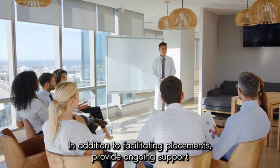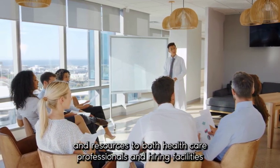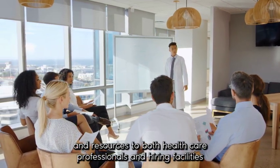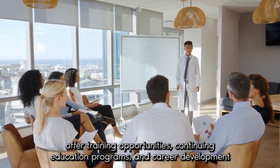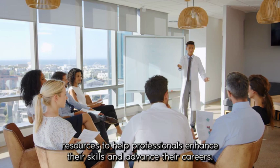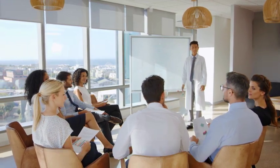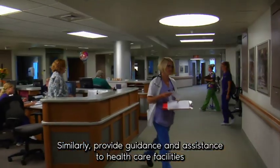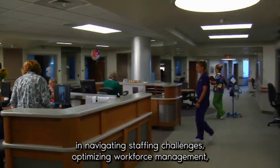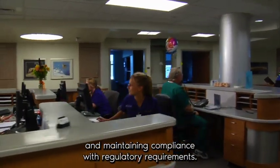In addition to facilitating placements, provide ongoing support and resources to both healthcare professionals and hiring facilities. Offer training opportunities, continuing education programs, and career development resources to help professionals enhance their skills and advance their careers. Similarly, provide guidance and assistance to healthcare facilities in navigating staffing challenges, optimizing workforce management, and maintaining compliance with regulatory requirements.